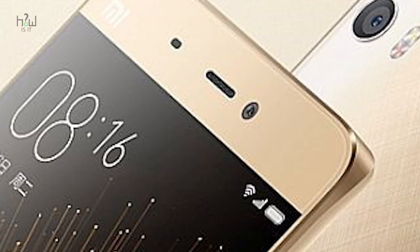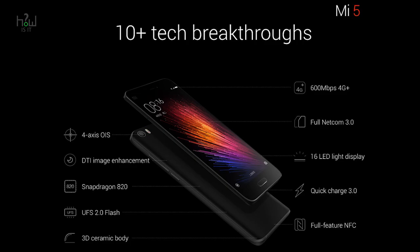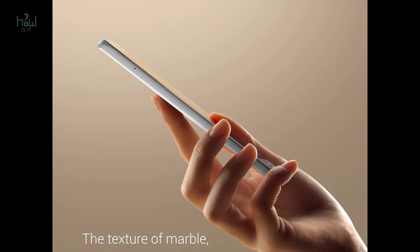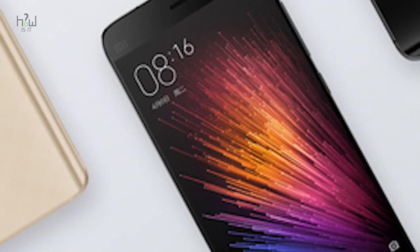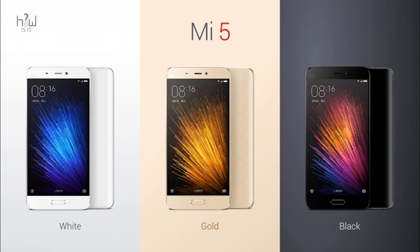It has also got a 4MP front-facing camera with 2MP for selfies, also available on the Mi Note. Xiaomi has used UFC 2.0 standard which it claims is 75% faster than the previous version. It has a powerful 3000 mAh battery with Quick Charge 3.0 support, claimed to be 20% faster than Quick Charge 2.0. The smartphone can charge up to 90% in just 1 hour and delivers 2.5 hours of talk time after just 5 minutes of charging.